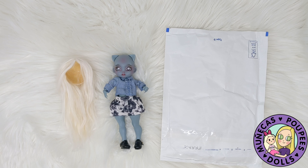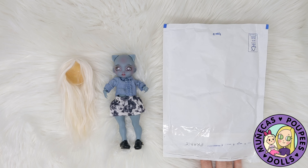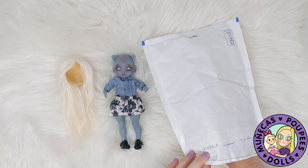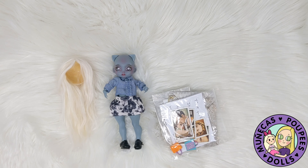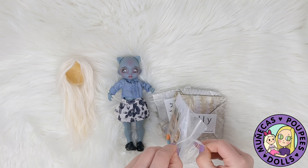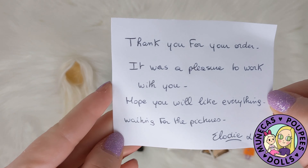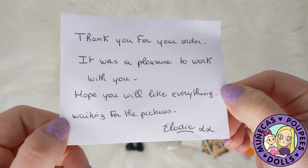Hey everyone, welcome to my YouTube channel! I got some new clothes today from ELO Dolly Bolo from Instagram — her name is Elodie and she makes custom clothes for dolls. I requested some custom clothes for my chibi pulpy because she wears a different size. She says, 'Thank you for your order, it was a pleasure to work with you, hope you will like everything.'